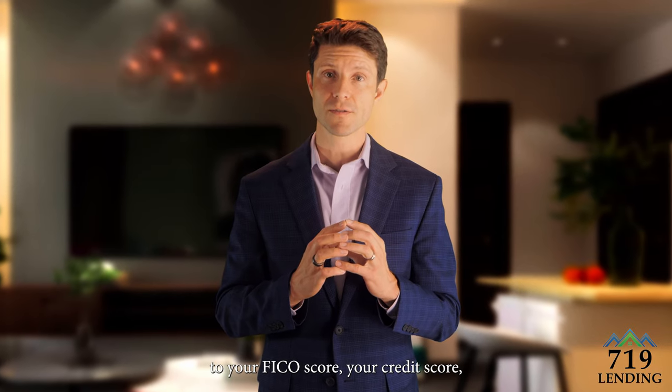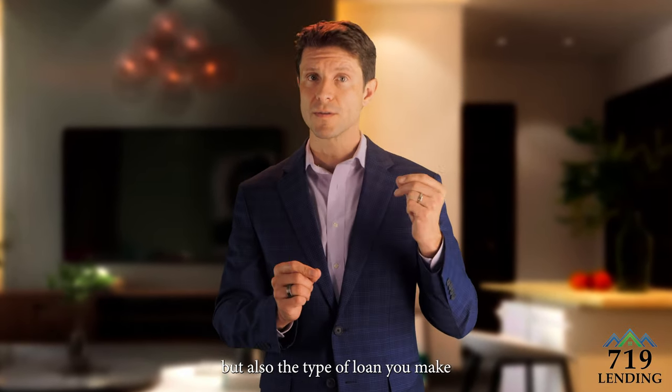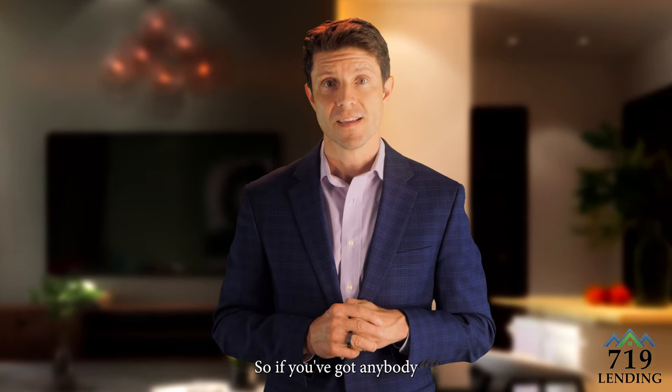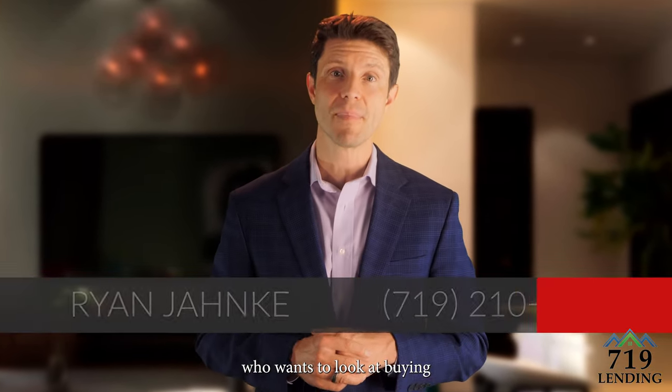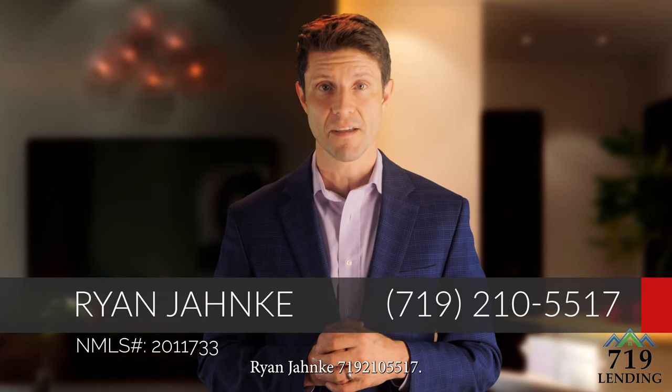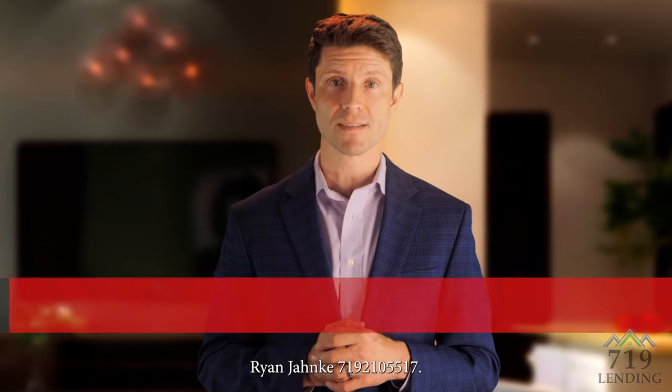So it's obvious you need to pay attention to your FICO score and credit score, but the type of loan you choose is also really important. If you've got anybody who wants to look at buying or selling a home, please give me a call — Ryan Yonke, 719-210-5517.